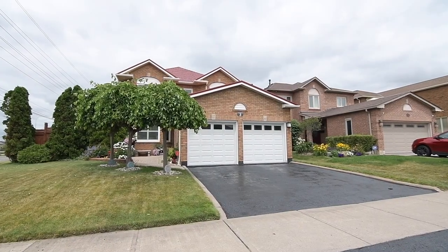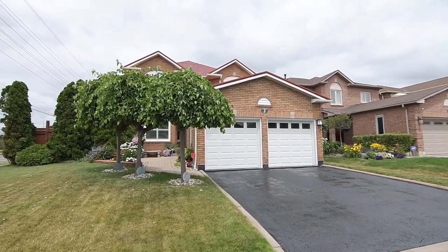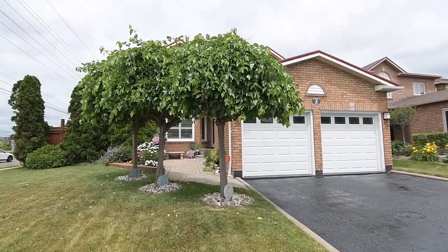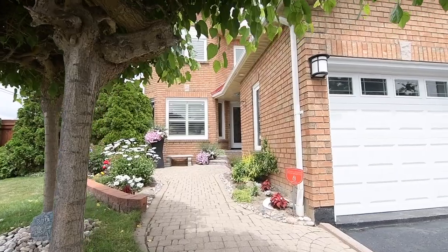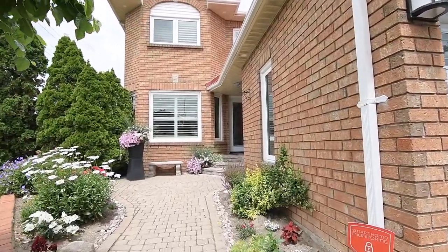Welcome to 2 Winterberry Drive, a stunning and immaculately maintained four-bedroom executive home with three washrooms, situated within the family-minded Rolling Acres neighborhood of Whitby.